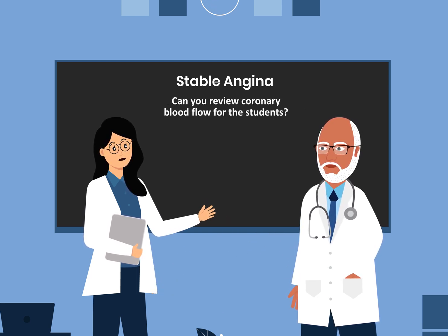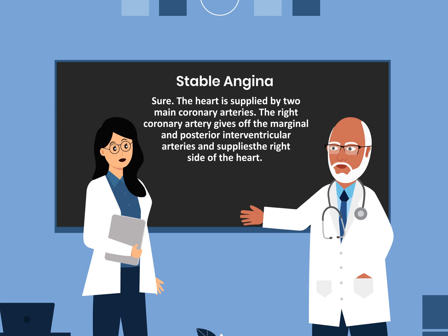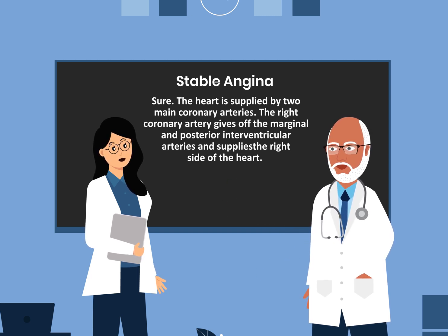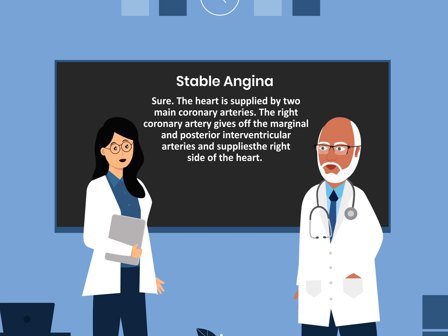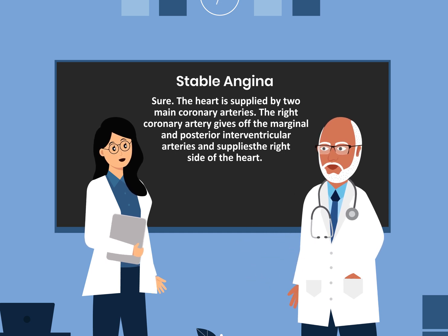Can you review coronary blood flow for the students? Sure. The heart is supplied by two main coronary arteries. The right coronary artery gives off the marginal and the posterior interventricular arteries and supplies the right side of the heart.